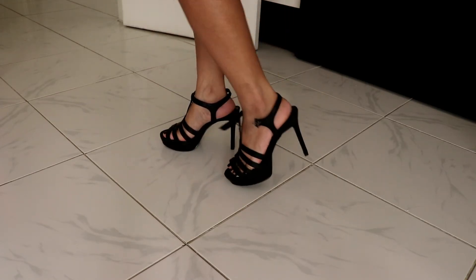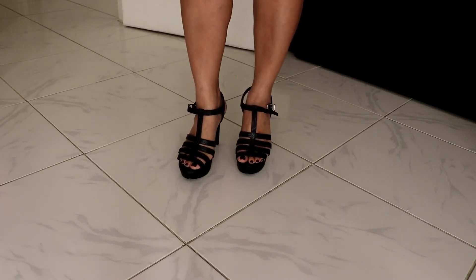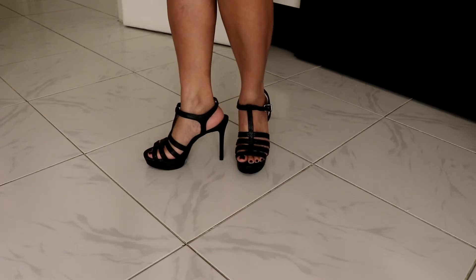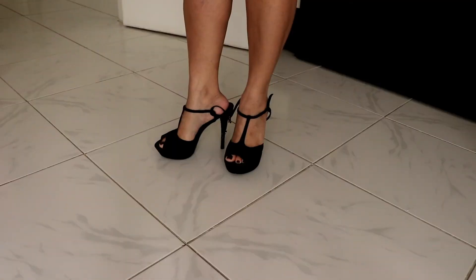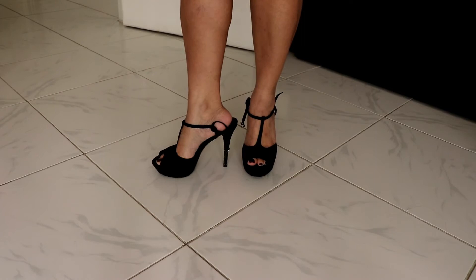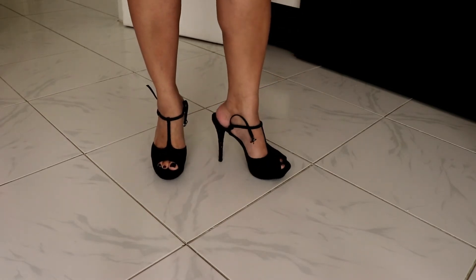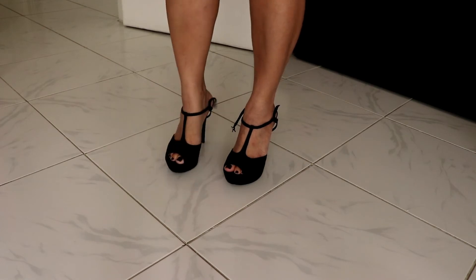I didn't do it up properly guys, I'm so tired. This one is very comfortable but I think I've only used it maybe once or twice. Another one from Charles and Keith — I need to use this one. It's more of a dress shoe, like a formal shoe.